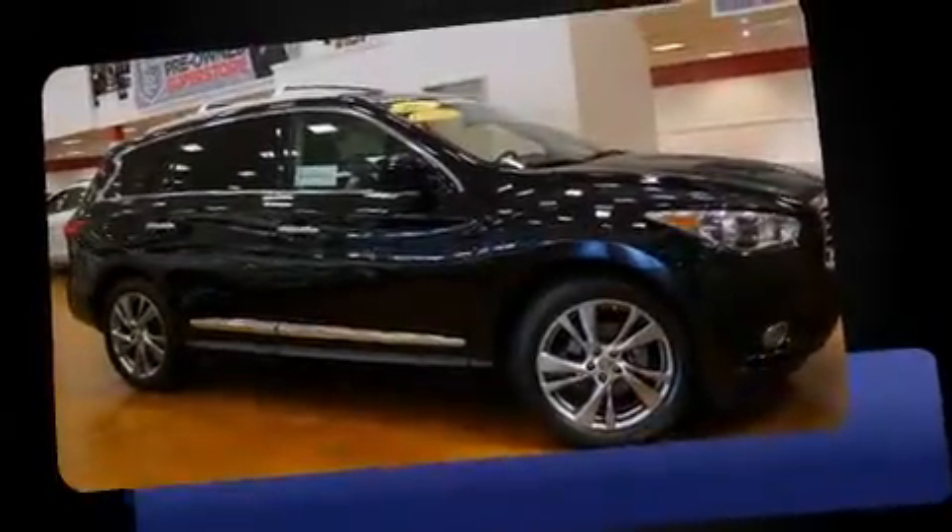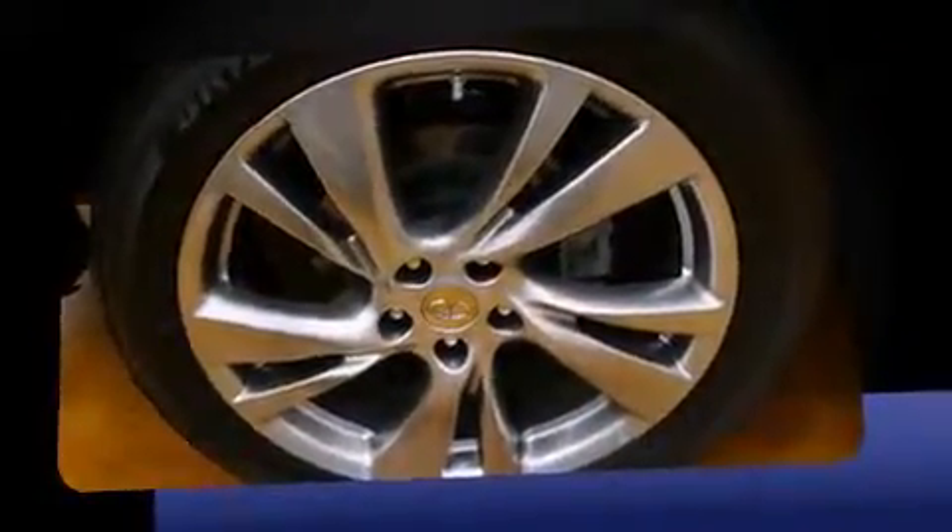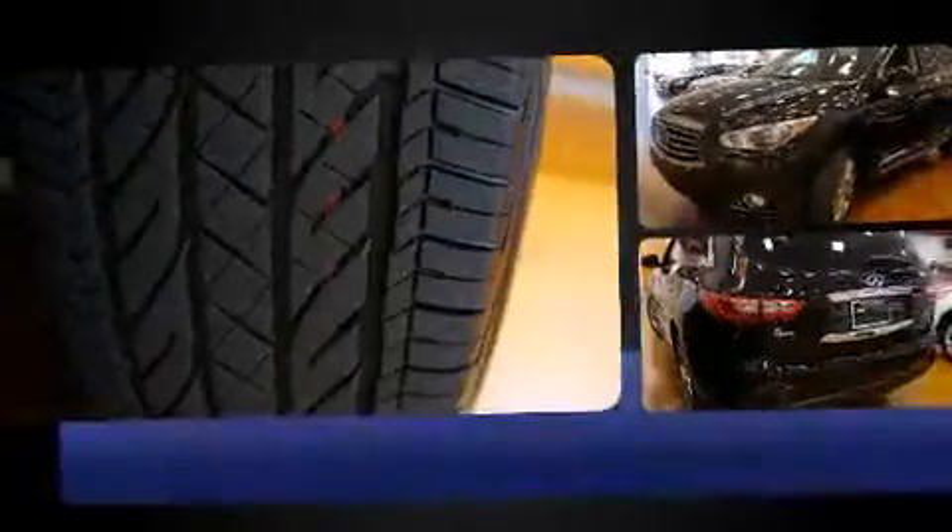Discerning drivers will appreciate the 2013 Infiniti JX35. It features a continuously variable transmission, all-wheel drive, and the 3.5-liter six-cylinder engine.